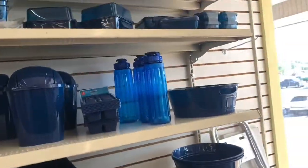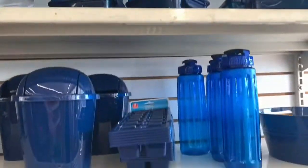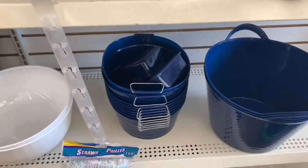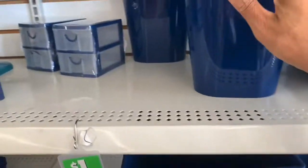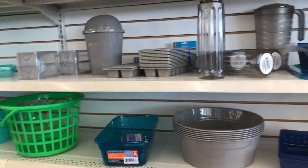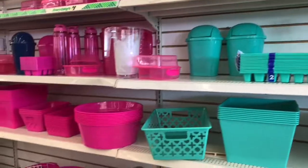I see they have some baskets here, storage boxes up at the top, ice trays in blue with little buckets. These have little carrier holders on the side. They also have trash cans in different colors — gray, green, and pink.